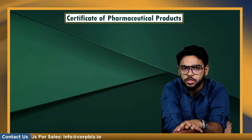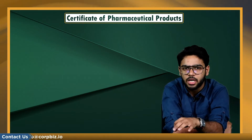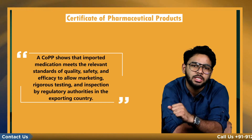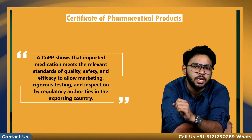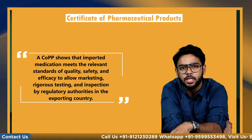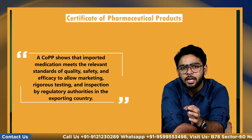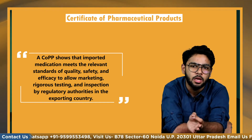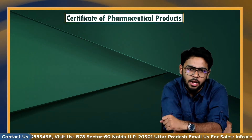This was a brief description of COPP; now let's move on to its objectives. A COPP shows that imported medication meets the relevant standards of quality, safety, and efficacy to allow marketing, rigorous testing, and inspection by regulatory authorities in the exporting country, and that it meets the relevant standards and procedures of Good Manufacturing Practice (GMP), which improves the product's quality and health.